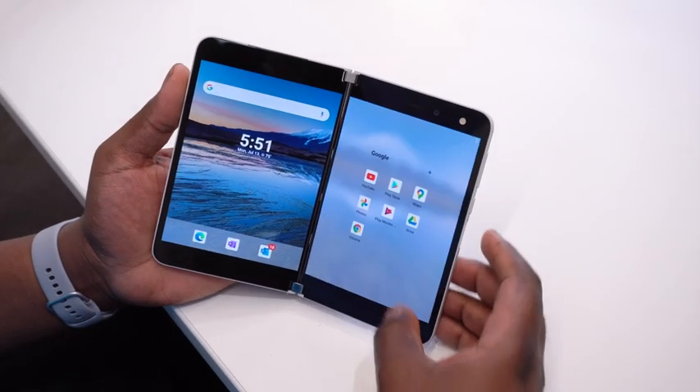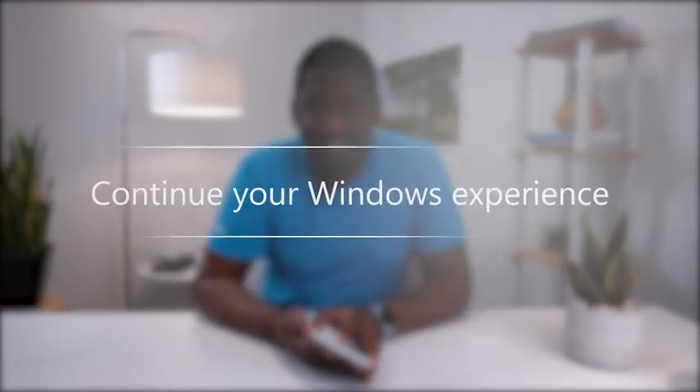That's just one way Surface Duo helps you be more productive. The same way I can access the best of Microsoft 365 with my Google account on Android, I can access all the apps I need from the Google Play Store. Surface Duo allows me to continue my Windows experience and pick up where I left off. With Microsoft apps pre-installed and by signing in with a Microsoft account, files, photos, and documents can be synced to OneDrive, making them available on all my Windows 10 devices.